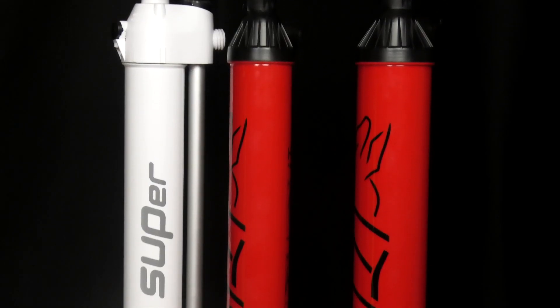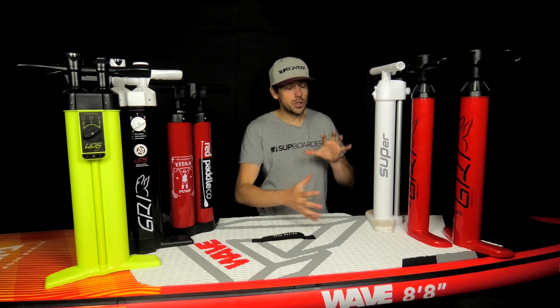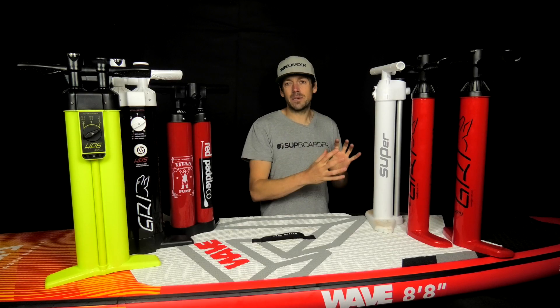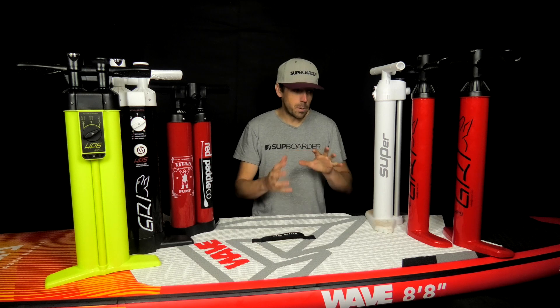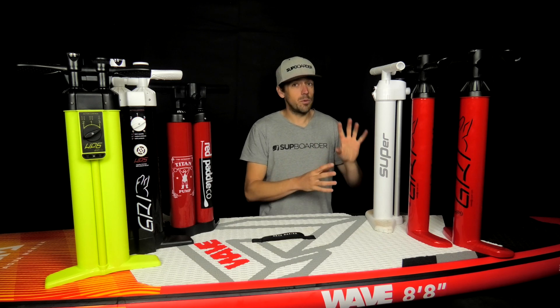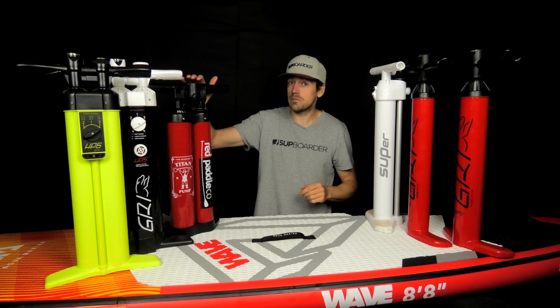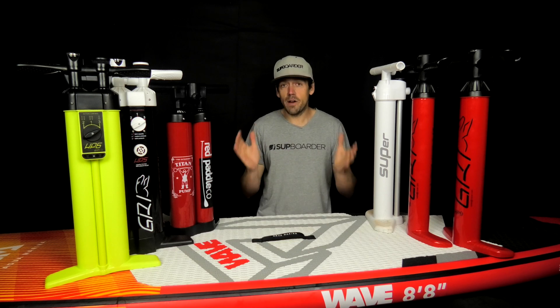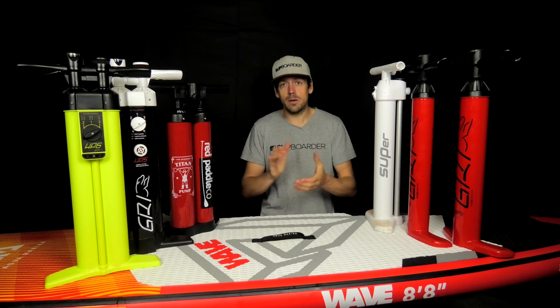That's another SUPboarder big pump test. All of these pumps are very good and suit different users — from high-capacity double chamber pumps to lighter all-round options. They're getting faster, lighter, and easier to use. The standout pumps this time go to GRI — the fastest pumps with the nicest handles and foot pegs. The Bravo SUPer remains a top pump, and the Red Paddle Co Titan is still absolutely worth having. Thank you — like, comment, and let us know how we can improve future tests.